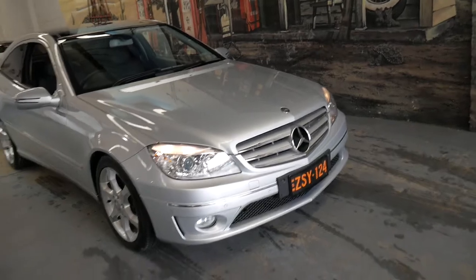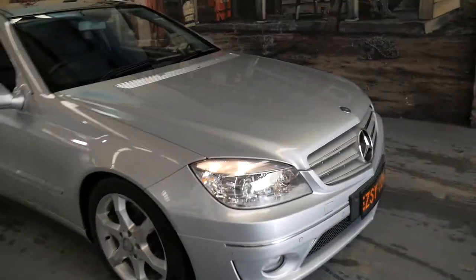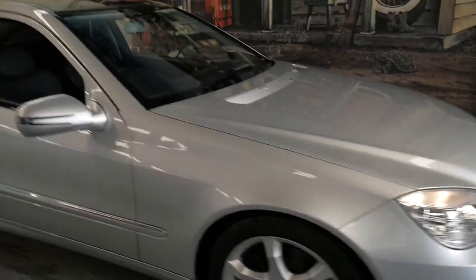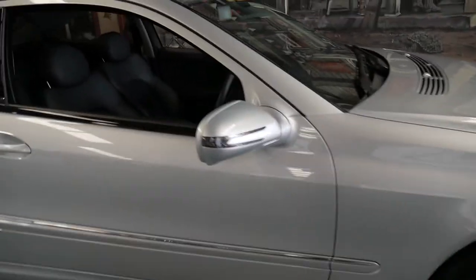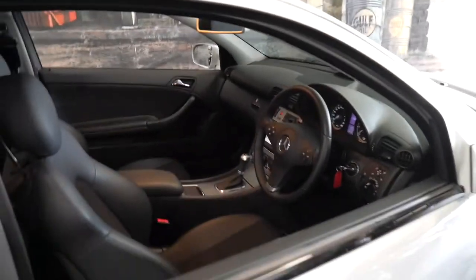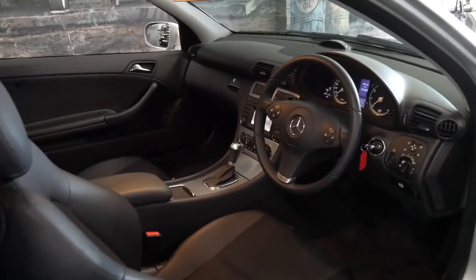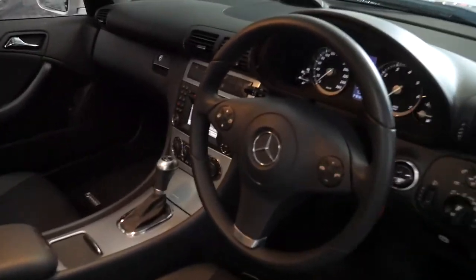These number plates aren't standard — the car doesn't have to come with these plates; we can arrange standard black and white number plates if you like. They were simply the plates the car was traded in with. I have driven it, everything works, and it's perfectly smooth from the engine mounts to the gearbox.